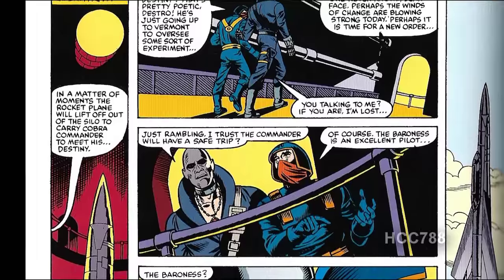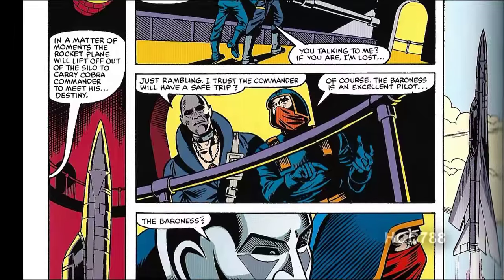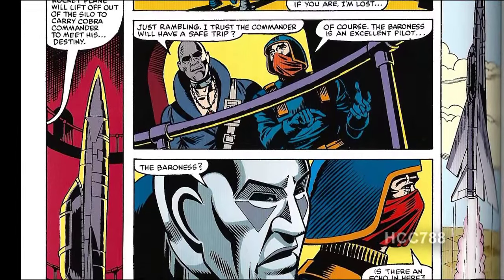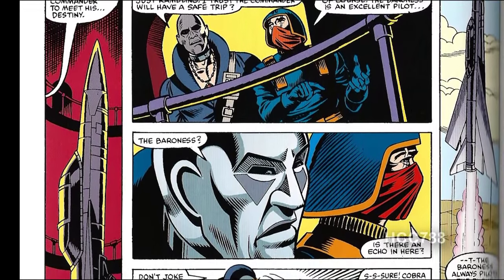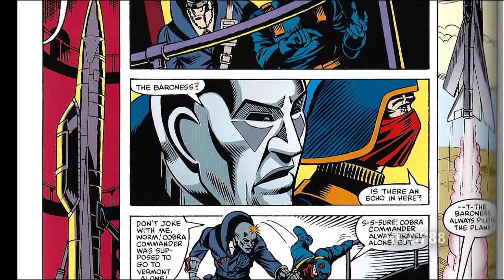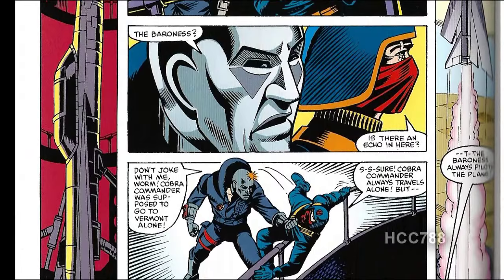Back at Cobra HQ, Cobra Commander is preparing to fly to Springfield, Vermont in a rocket plane. Scarface tells Destro that the Baroness will be piloting Cobra Commander's plane — the Baroness is always his pilot. This gets quite a reaction from Destro. He thought Cobra Commander would be flying alone, and he has inadvertently put the Baroness in danger. Also, if Cobra Commander is planning to fly from Cobra headquarters to Springfield, Vermont, then Springfield, Vermont is not the secret location of Cobra headquarters — that's a different Springfield. That means the location of Cobra's Springfield has not yet been revealed.